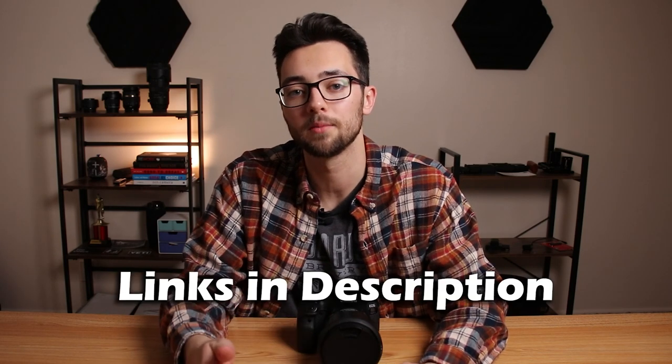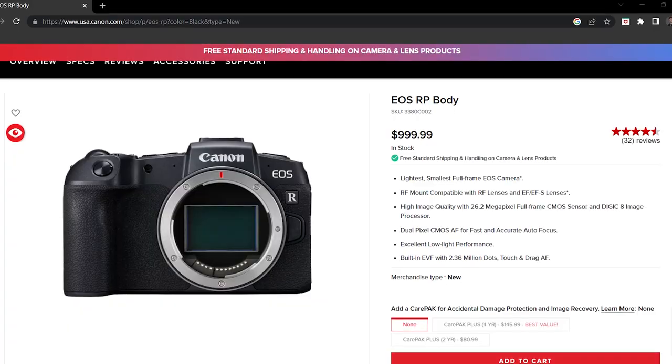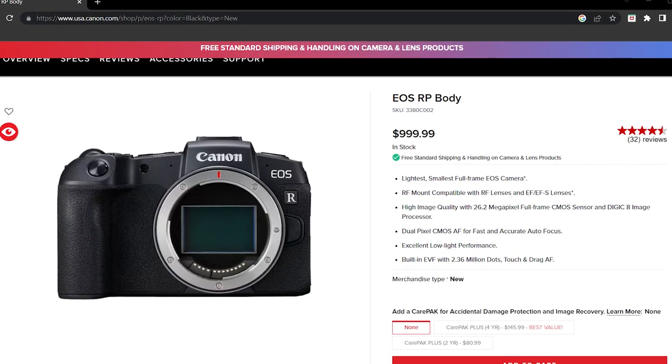Those are the reasons why you shouldn't buy the 6D Mark II, but here's a list of cameras you should consider instead. Number one is the Canon RP. It's very similar to the 6D Mark II with basically all the same features, but it's in the Canon R mirrorless system and comes in at a cheaper price of $999.